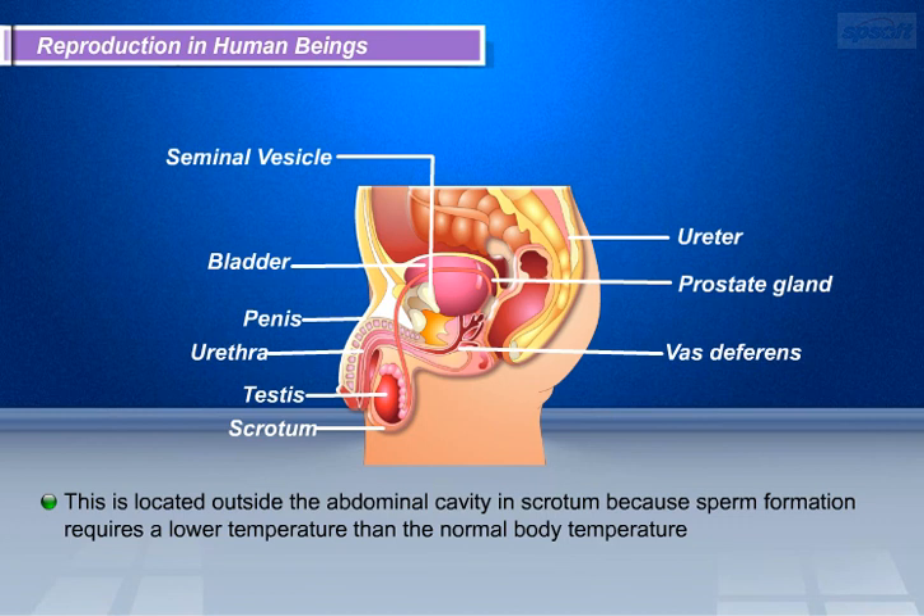The sperms formed in the testes come out and move into the epididymis. From the epididymis, the sperms are delivered through the vas deferens, which unites with a tube called the urethra coming from the urinary bladder. Along the path of the vas deferens, glands like the prostate and the seminal vesicles add secretions, so that the sperms are now in a fluid which makes their transport easier and also provides nutrition. This liquid with sperms is called semen.